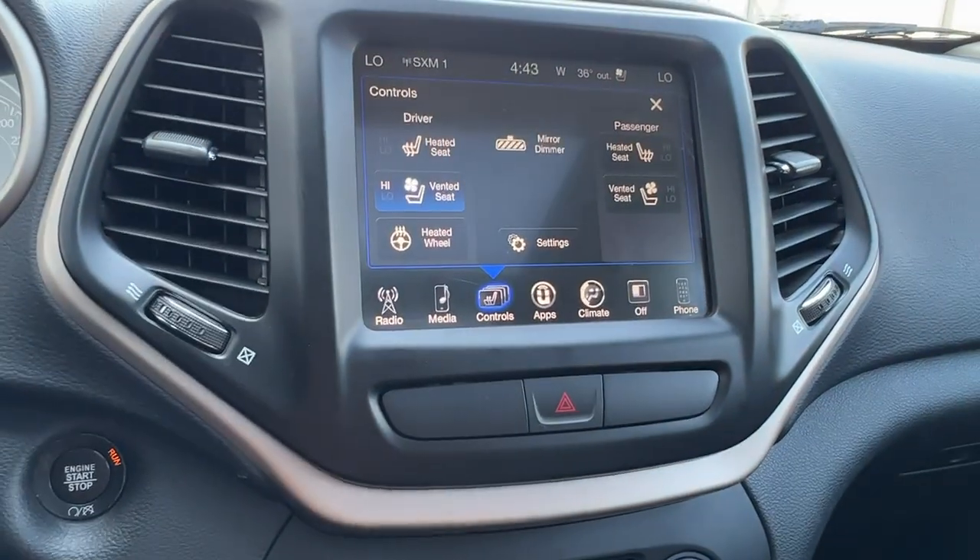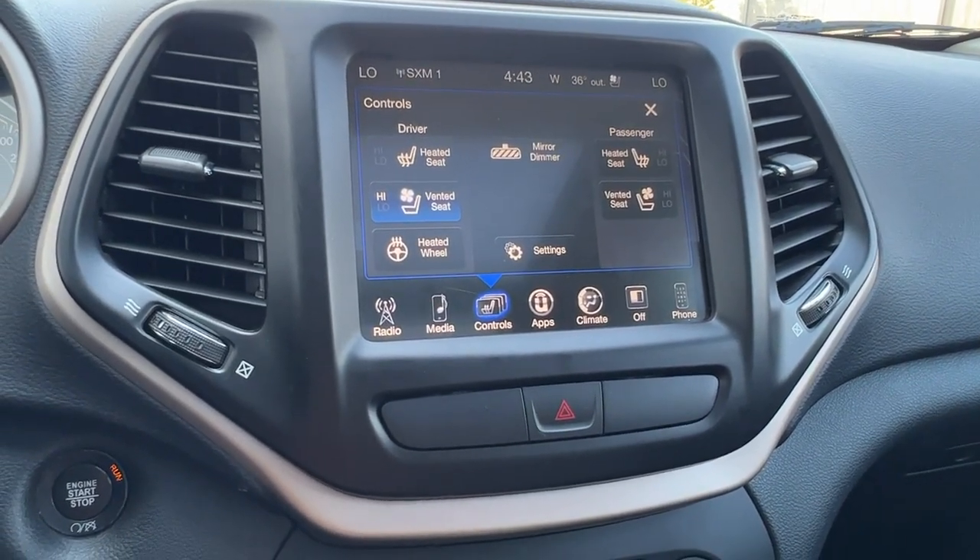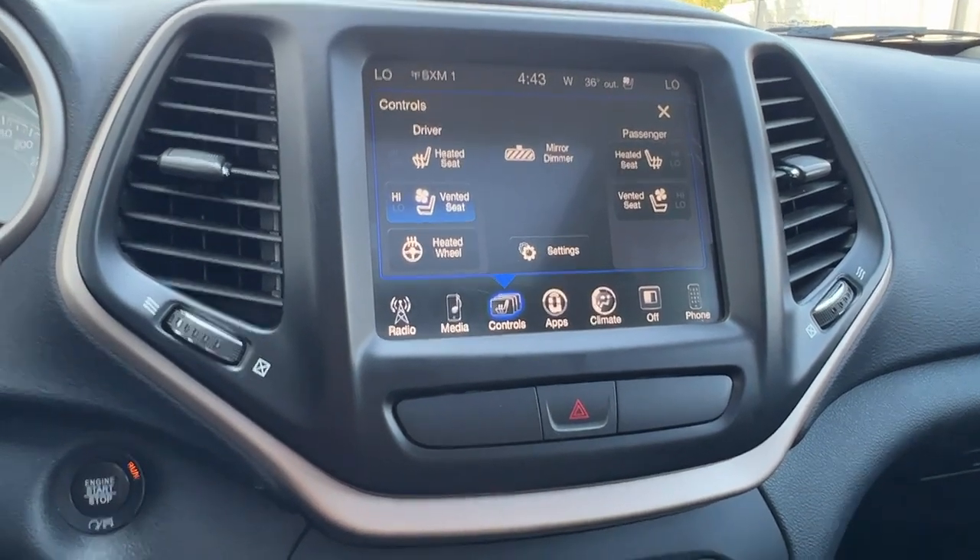If we hit the controls there, you can access all your climate control, such as your heated and cooled front seats, your heated steering wheel, and a whole bunch of other settings.